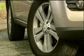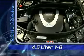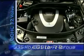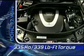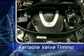The power for the GL450 is a new 4.6-liter double-overhead cam V8. Output is 335 horsepower and 339 pound-feet of torque, and it features both variable valve timing and a two-stage intake manifold.